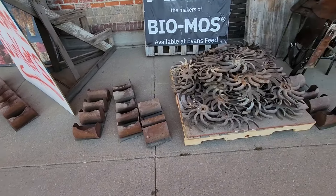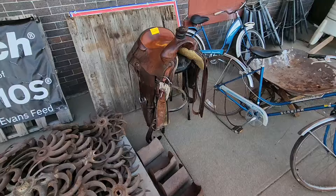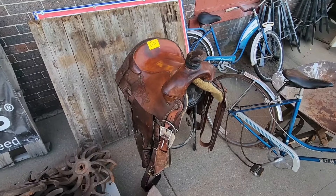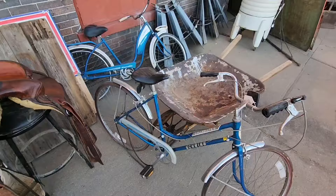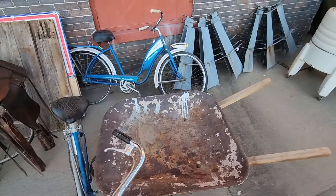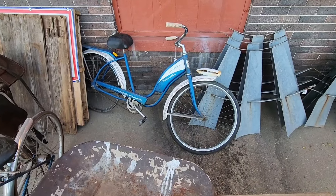Got some old elevator buckets and some cultivator wheels. Super cheap for that nice old saddle — it's already broke in, $250. Some Schwinn bicycles, look at that one there, it's got the tanks on it and everything.